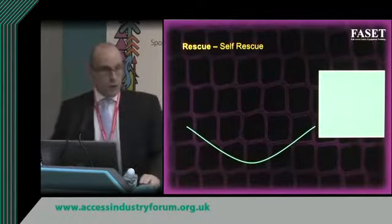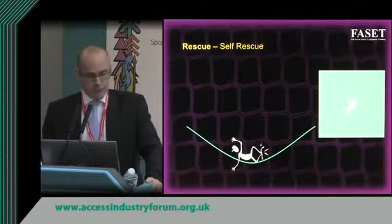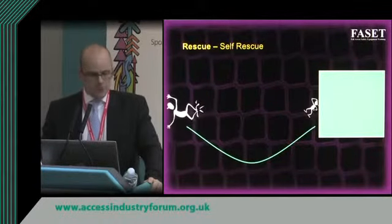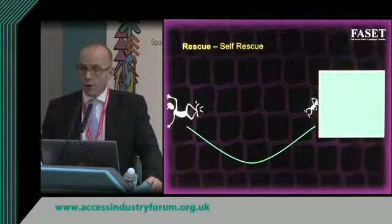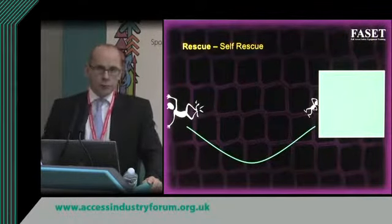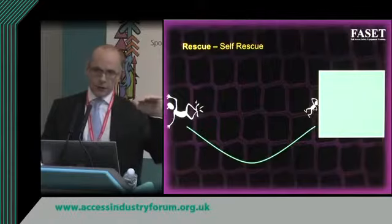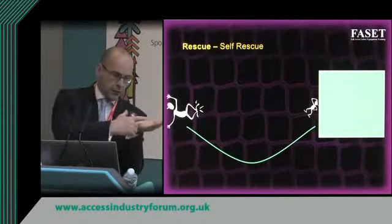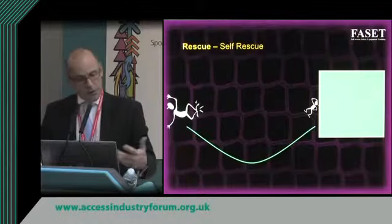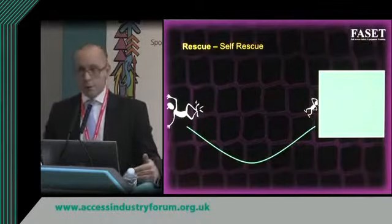There are about four ways of rescuing people from a safety net. The first is self-recovery — most people that fall into a safety net in the UK simply self-recover and clamber out like children do in a cargo net at a play area. However, you can't simply walk out of the net. As you work from the middle to the side, the catenary becomes steeper, making it very difficult to step out. It would be sensible to say you don't self-rescue unless the person is able to clamber out on all fours.